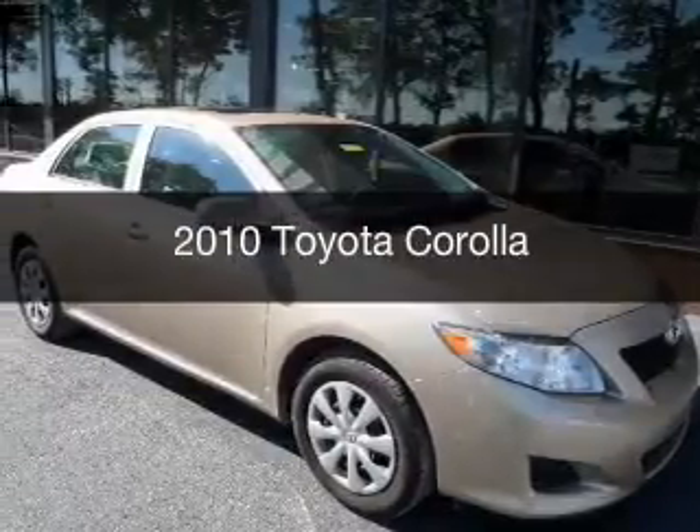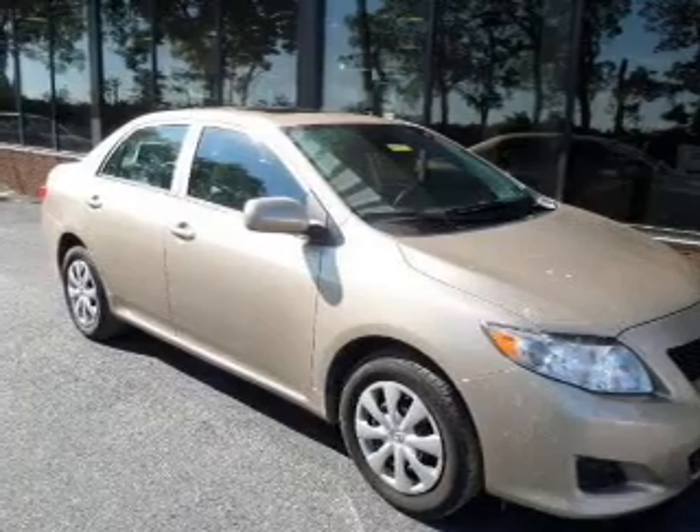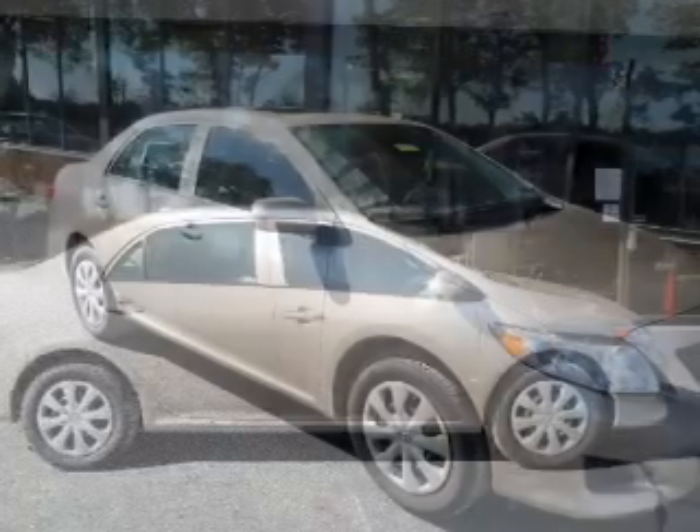This is a used 2010 Toyota Corolla, powered by front-wheel drive and a 1.8-liter four-cylinder engine.